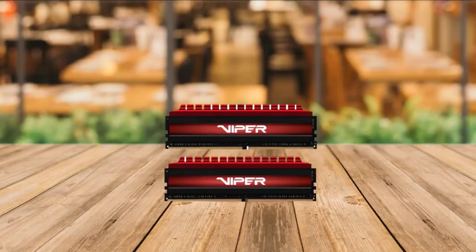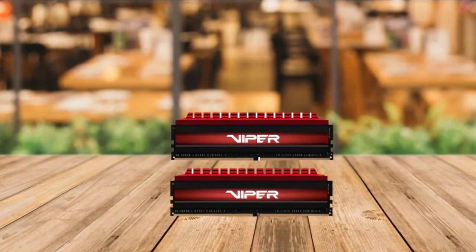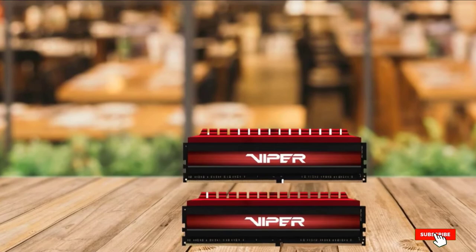The 16GB of RAM is enough for most AAA games. Rest assured, you'll have the same performance on sports titles as you do with your favorite games such as Rocket League.